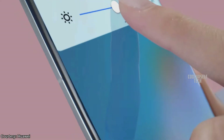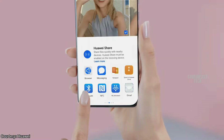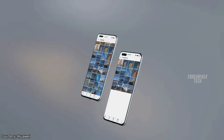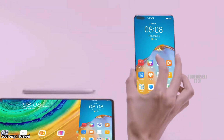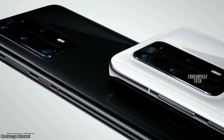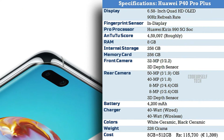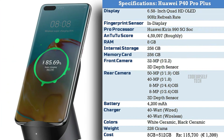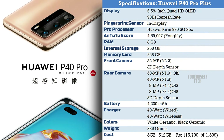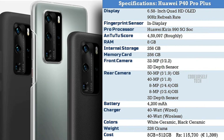The Huawei P40 Pro Plus comes with Bluetooth 5.1, Wi-Fi 6, NFC support for payments, and runs on Android 10 based EMUI 10.1 out of the box. It comes in two color gradients: White Ceramic and Black Ceramic. The Huawei P40 Pro Plus comes at a price tag of ₹1,15,700 for 8GB RAM with 512GB internal storage. The price will vary when it gets launched in India.